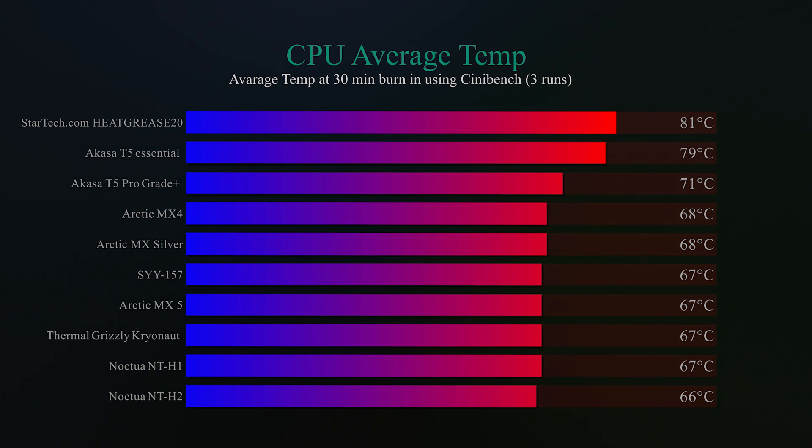For the rest of the testing, there were only two degrees between all of them. The Arctic MX-4 and MX Silver came in at 68 degrees. Then at 67 degrees we have the SYY157, the Arctic MX-5, Thermal Grizzly, and the Noctua NTH-1. The winner, at 66 degrees, was the Noctua NTH-2 — it outperformed all of them. But to be honest, from the Arctic MX-4 all the way down to the Noctua, there was only a two-degree difference.